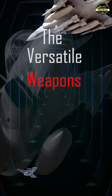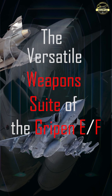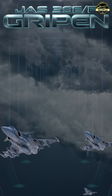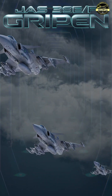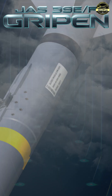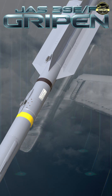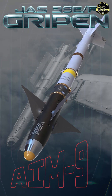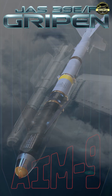Armed for every mission — the Versatile Weapons Suite of the Gripen E-F. The Gripen E-F can carry a powerful and flexible mix of weapons for air, ground and sea missions. It can be fitted with up to six short-range missiles such as the Iris-T or AIM-9 Sidewinder for close combat.